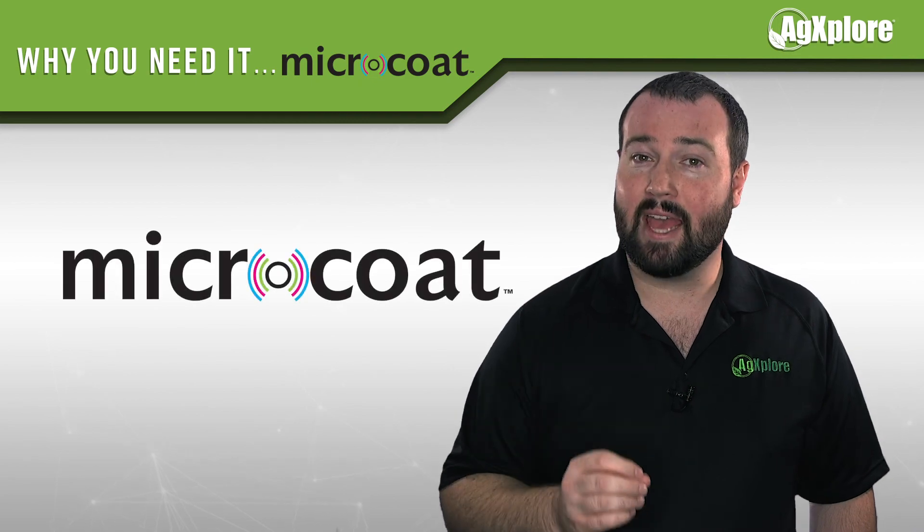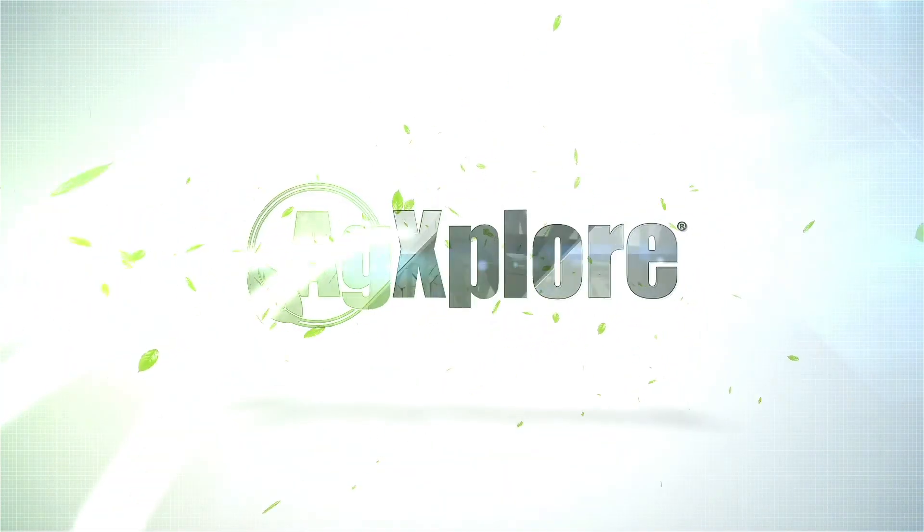The results are in. It's time to add Microcoat to your field. Visit agexplorer.com for more information.